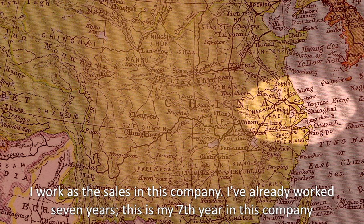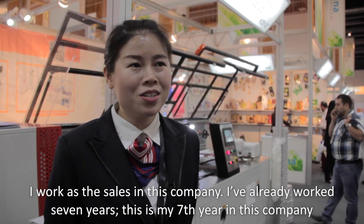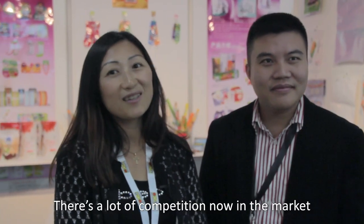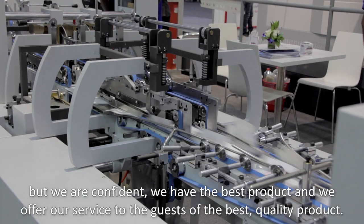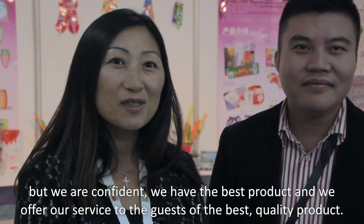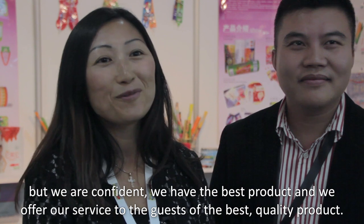I work in sales in this company. I have already worked seven years — this is my seventh year. There is a lot of competition now in the market, but we are confident we have the best product and will serve our customers the best quality.